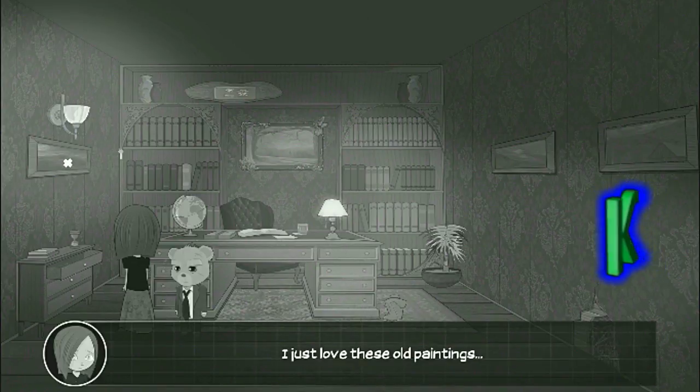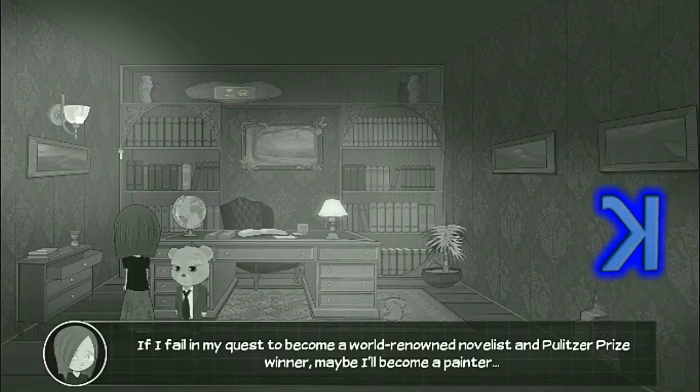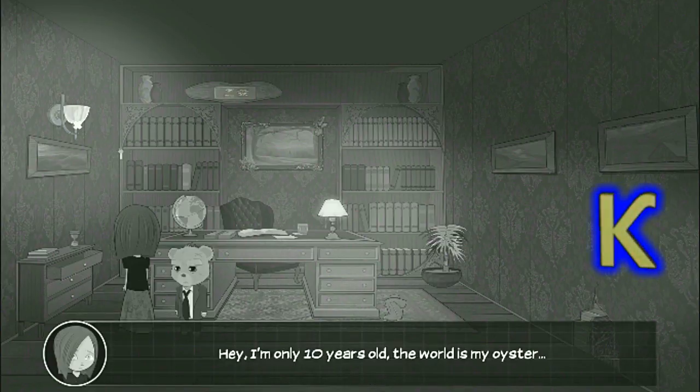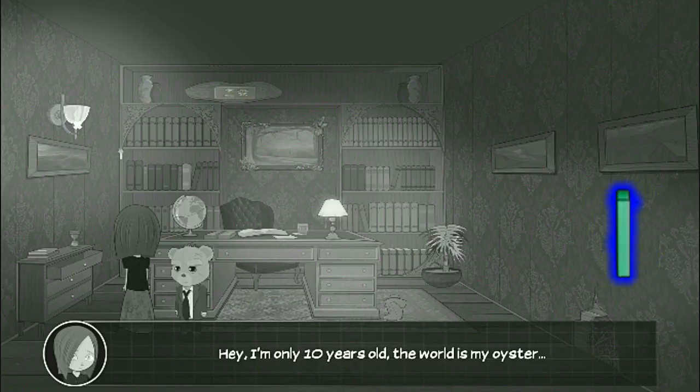I just love these old paintings. If I fail in my quest to become a world-renowned novelist and Pulitzer Prize winner, maybe I'll become a painter. Are they letting just anyone be a painter these days? Hey, I'm only ten years old. The world is my oyster.